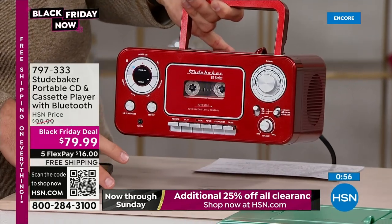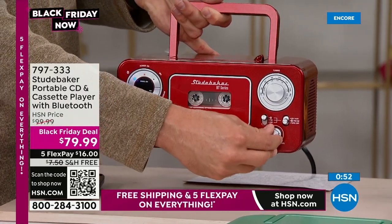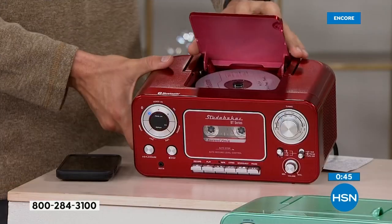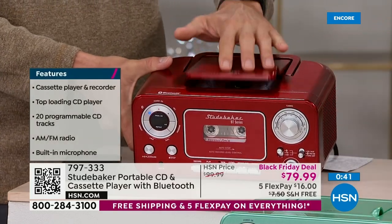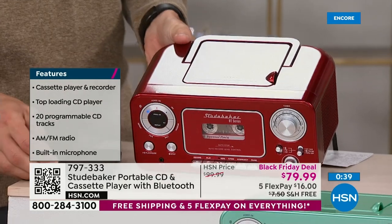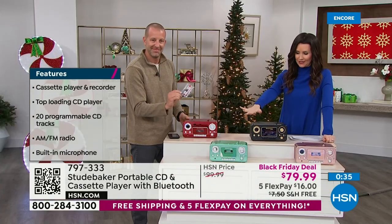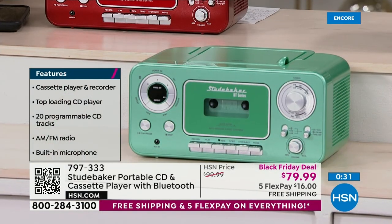You've loved the Studebaker CD players and tape cassette players. You said, 'I love it, but I want it to be future-proof — I want to play all my music including Bluetooth.' Now you've got it. In the gleaming gorgeous shiny red, the really pretty teal, the black with the gold, and the rose gold as well.